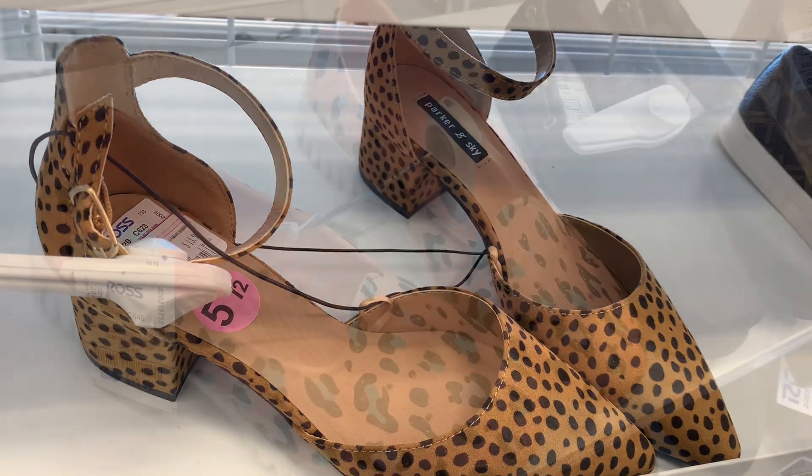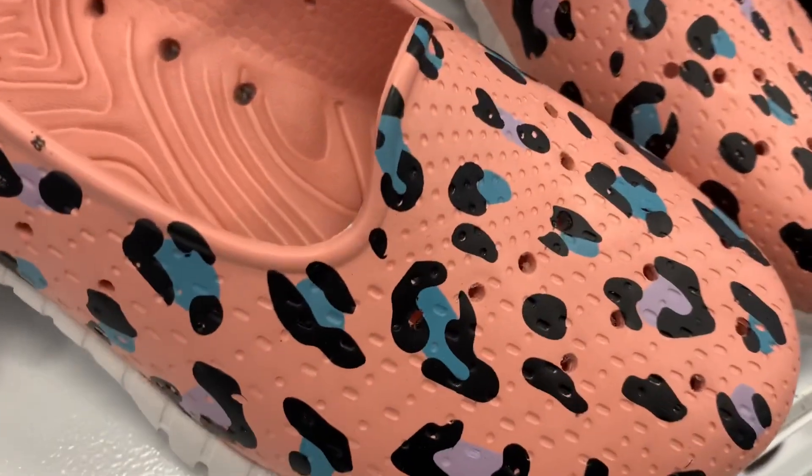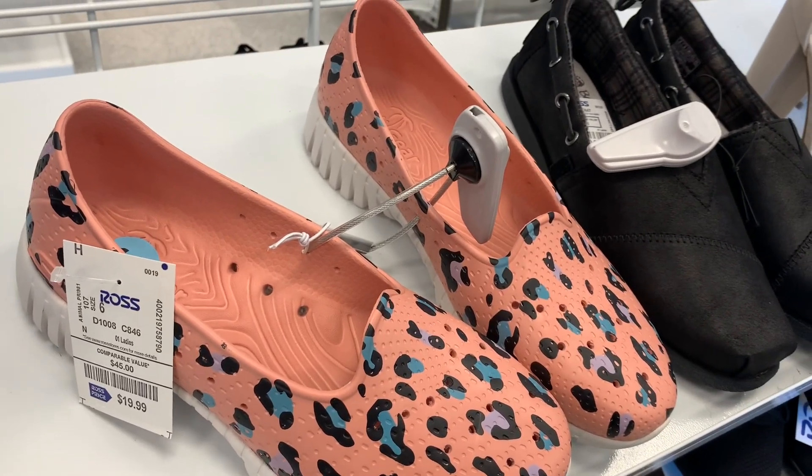They have some really cute shoes over here — look at these, they look so awesome. I love the print on it and the colors. Those are going for $19.99. I love those ones a lot.